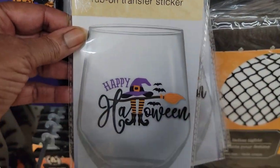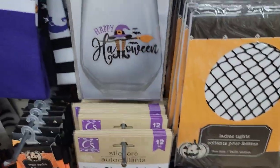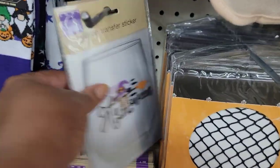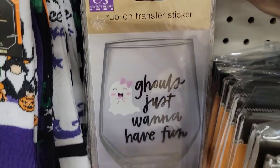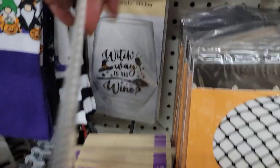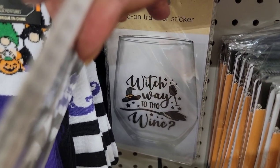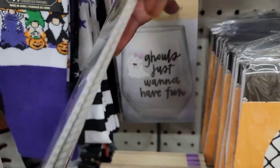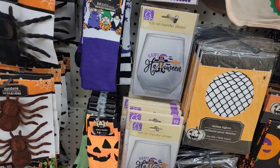I forgot to show you the cute little Halloween rub-on transfers — 'Happy Halloween' — isn't that cute! They've got lots of stickers down there. This one says 'ghouls just want to have fun' and you can put on your glasses. And 'which way, which way to the wine' — I need to get that for my sister, she's always calling me a witch! Oh my god, that's too cute.